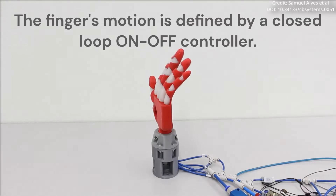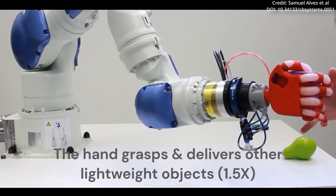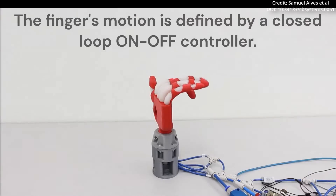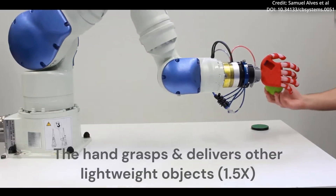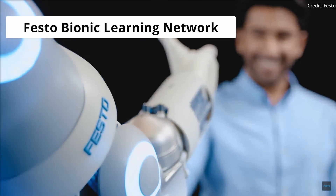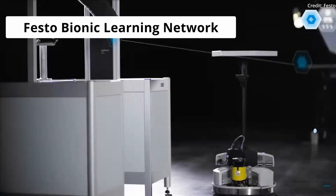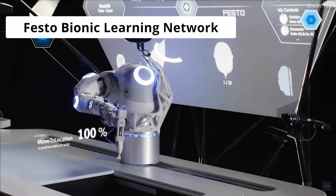The robotic hand consists of five soft actuators, each corresponding to a finger, and an exoskeleton that enhances finger flexibility. Equipped with an on-off controller, the hand can maintain specific finger-bending angles, enabling it to effectively grip objects of varying shapes, weights, and dimensions. One of the key advantages of soft robotic systems lies in their ability to coexist with humans and animals in various environments. Unlike their rigid counterparts, soft robots are less likely to cause significant damage or injuries in the event of collisions.